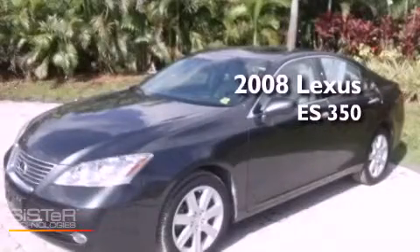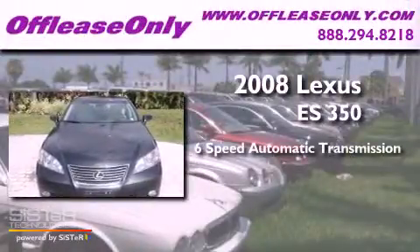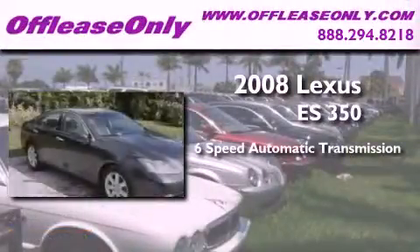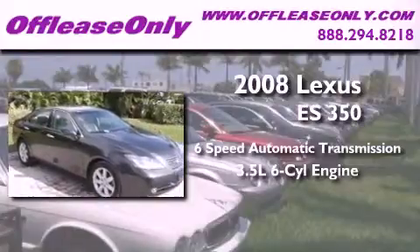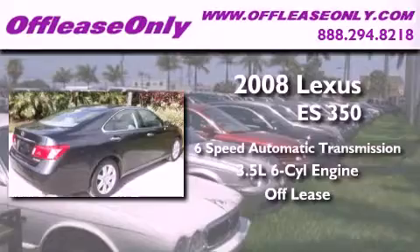This is a 2008 Lexus ES350. This four-door sedan has a six-speed automatic transmission and a 3.5-liter V6. Plus, having just come off lease, this Lexus is in like-new condition.